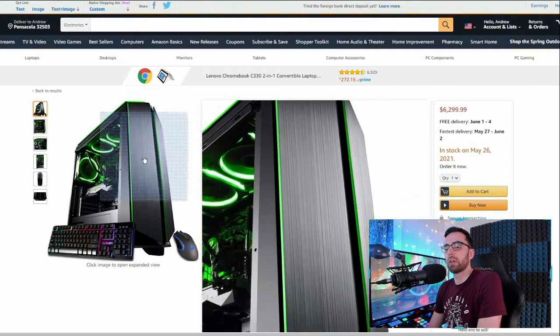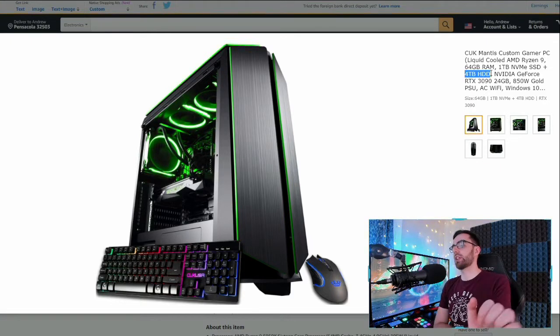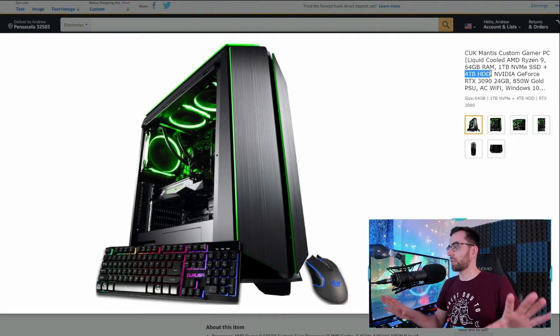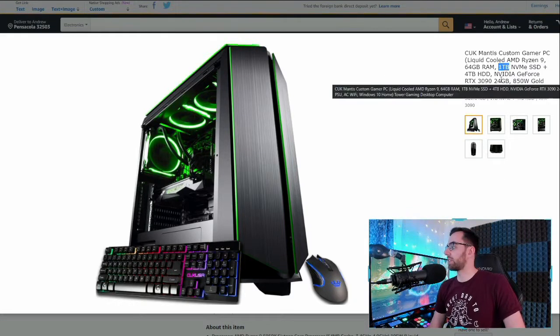It has 64 gigabytes of RAM, a one terabyte SSD plus a four terabyte hard drive. I actually like this combination. All your games run off that solid state drive, and one terabyte is going to be enough to hold your entire Steam library — unless you're doing something like Skyrim modding, which takes a massive amount of space at this level of a system.